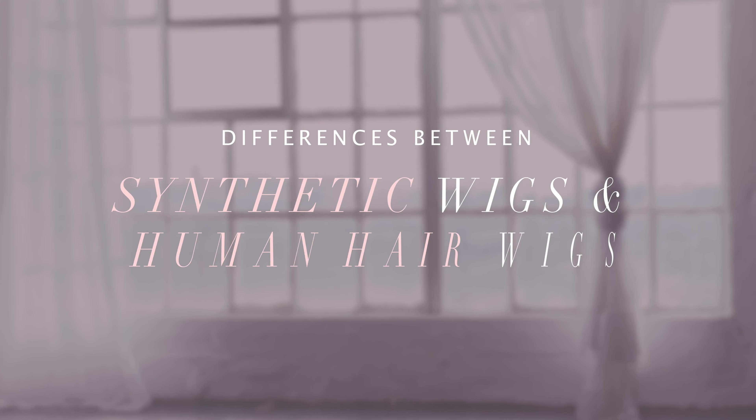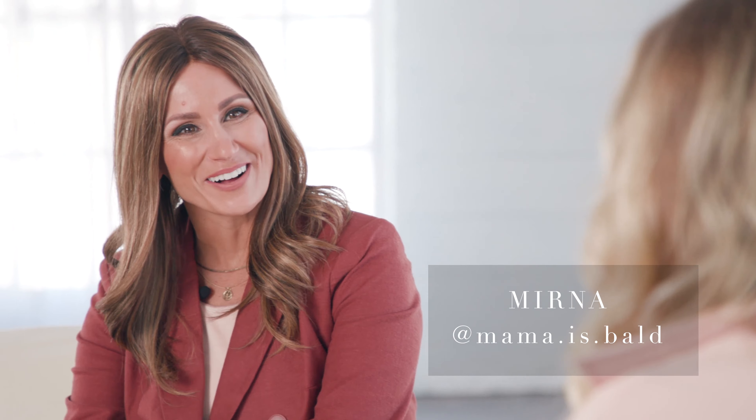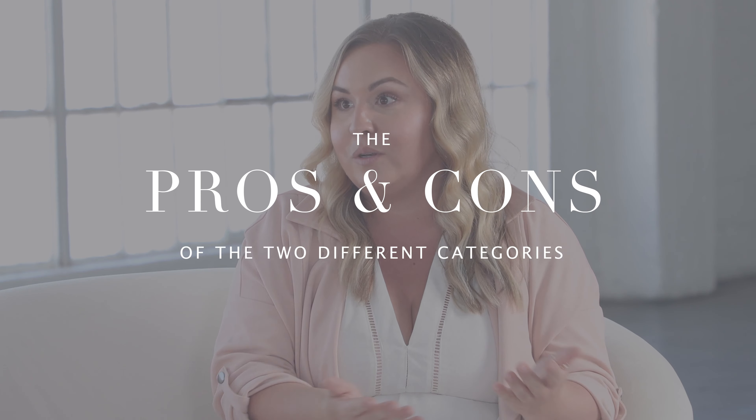Hi there, my name is Ashley and I work for Daniel Alain. We know that wearing wigs or choosing the right wig can be very overwhelming, especially when you don't know where to start. So today we are going to be talking about the differences between synthetic wigs and human hair wigs. We have a very special guest today, Miss Myrna, who has worn both types and is very knowledgeable in both of them. Let's jump right into the pros and cons of the two different categories.